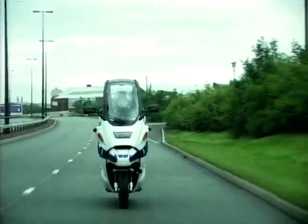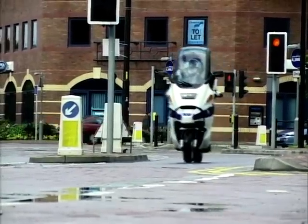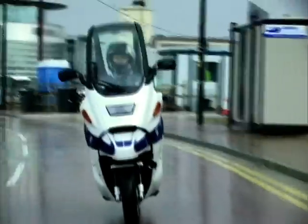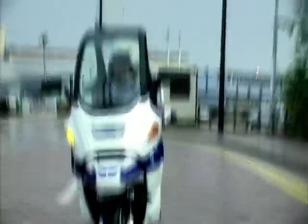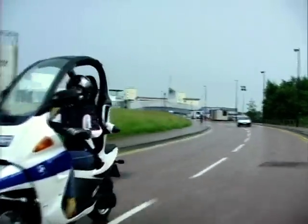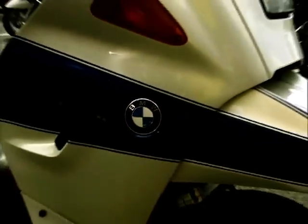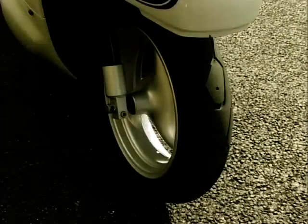In most European countries, you don't have to wear a helmet because you're belted into the safety cage. Unfortunately, here in Blighty, you will still need a crash helmet. The engine won't start until you've belted up — a nice little safety feature. Around town, the C1 is nippy enough to get you through congestion and is capable of motorway cruising.